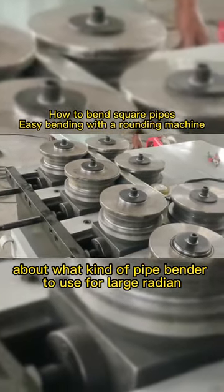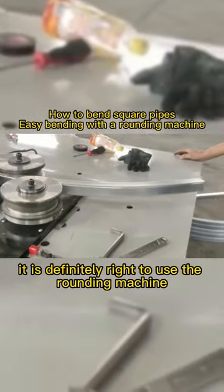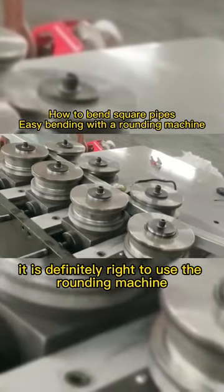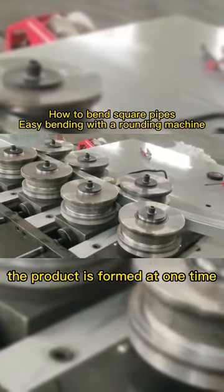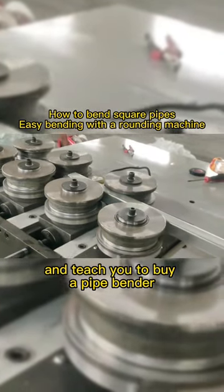A customer inquired about what kind of pipe bender to use for large radii. It is definitely right to use the rounding machine — the product is formed in one pass. Look at the product effect. Sanyi teaches you how to buy a pipe bender.